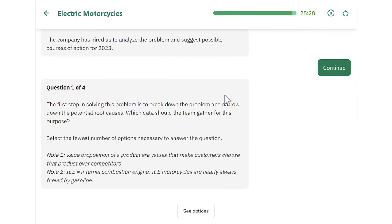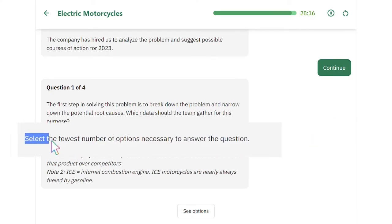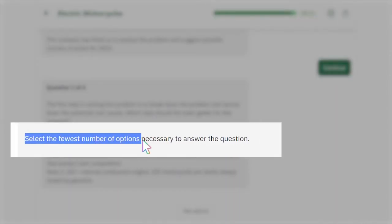In terms of strategy, notice that in every multiple select multiple choice question, the question always gives you a clue as to how many choices to select. Sometimes it gives you an exact number like 'Select 3 Best,' but sometimes it's just a hint.